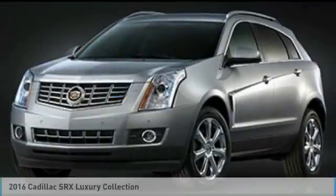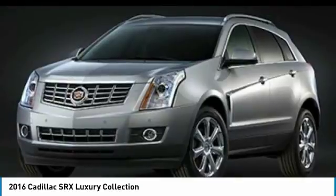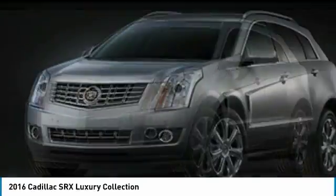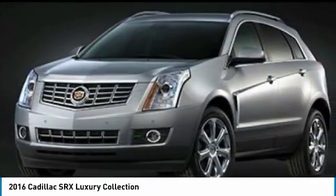Check out this 2016 SRX. The Cadillac SRX is beautiful from every angle. For driving enthusiasts, there's track-tuned handling, advanced engine power, and the added confidence of available all-wheel drive.